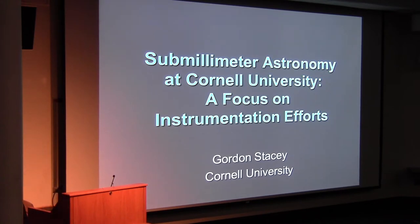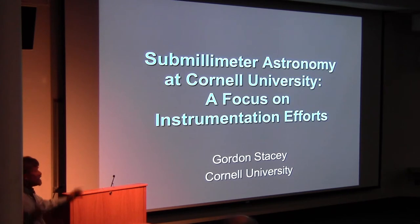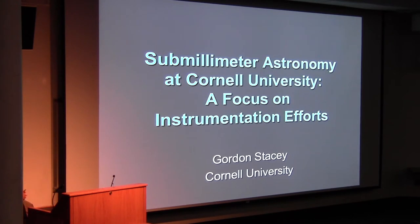Thank you very much. It's really nice to be here — it's a fantastic place, a lot of good stuff going on, fun to talk to people. Because it's a diverse audience and I know there's a lot of people who are into technology, I'm focusing on our instrumentation efforts, and I'm going to throw in splashes of science from time to time, which are more or less just highlights of what we've done with various instruments.